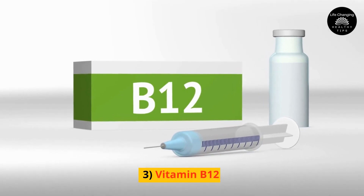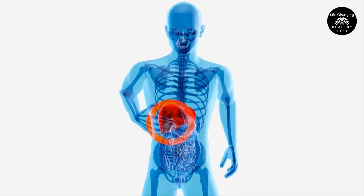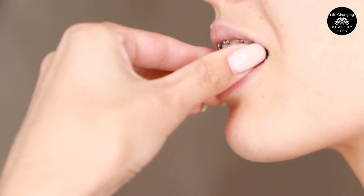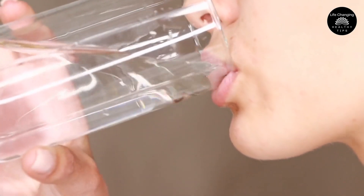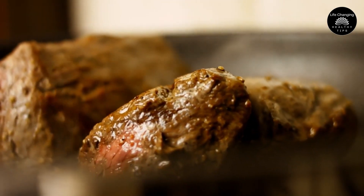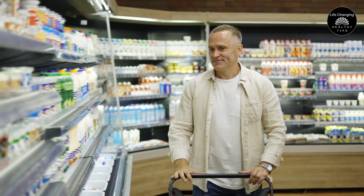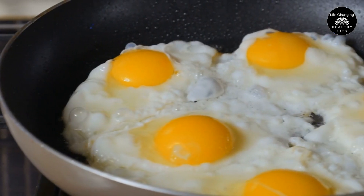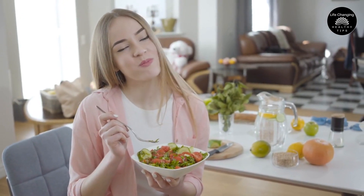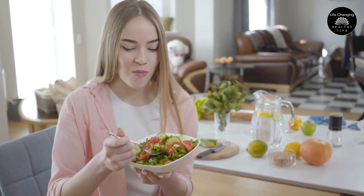3. Vitamin B12. This vitamin plays a crucial role in liver function and can help reduce liver fat accumulation. It's recommended to take 1,000 to 2,000 micrograms of vitamin B12 daily. You can find vitamin B12 in animal products like beef liver, clams, fish, dairy products, eggs, and meat. If you follow a plant-based or vegetarian diet, consider taking a vitamin B12 supplement or consuming fortified plant-based foods.